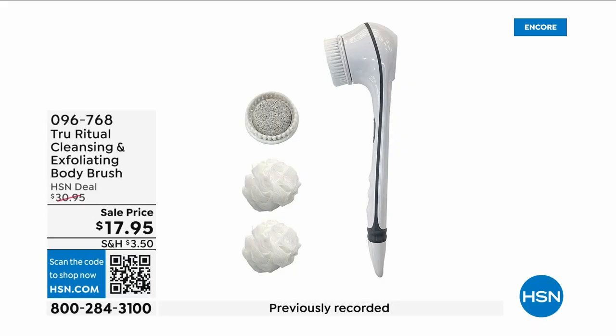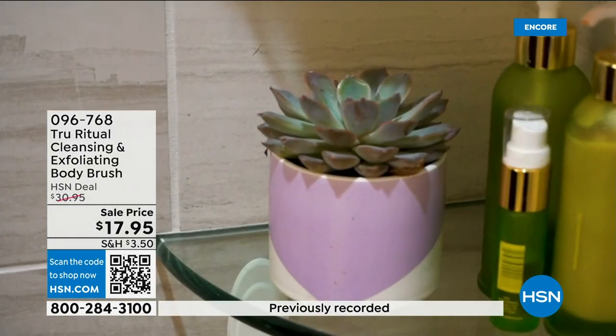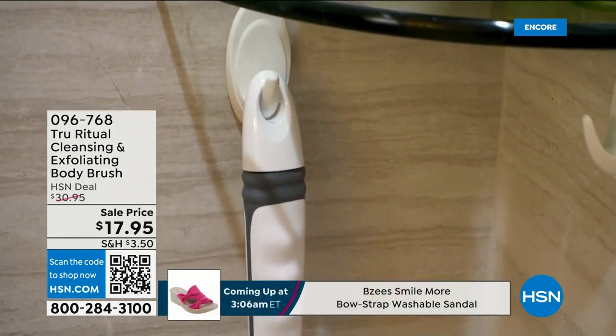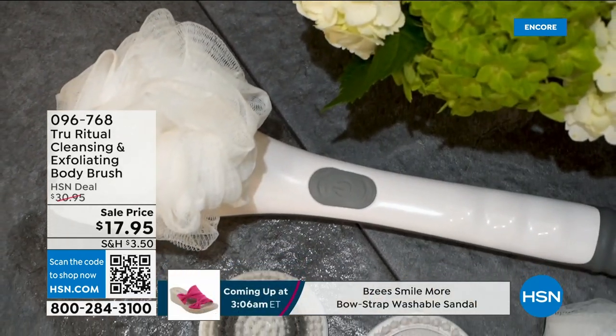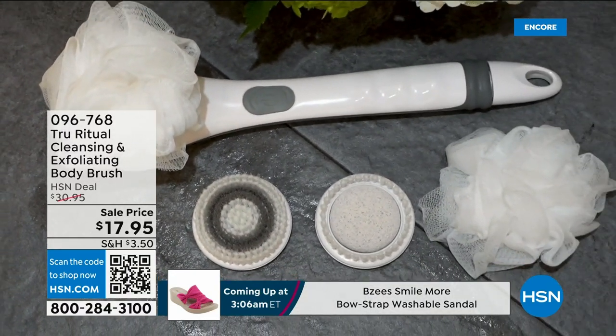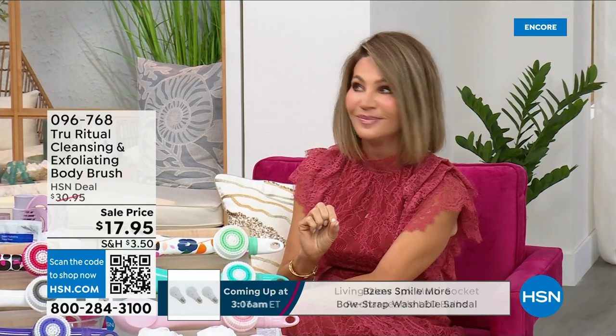They're the number one shower cleansing systems — a cleanser, exfoliator, and body brush all in one. You're not choosing between them; you just have to choose your color. Everything tonight is on five interest-free credit card payments, so you get this today for three dollars and 59 cents. It's not only the cleansing unit — you get all the brush head attachments with it. It's battery operated, simple, and easy.